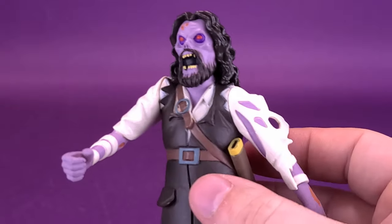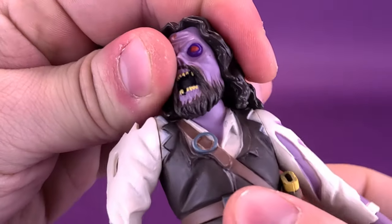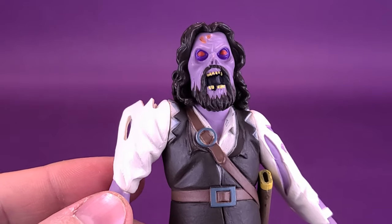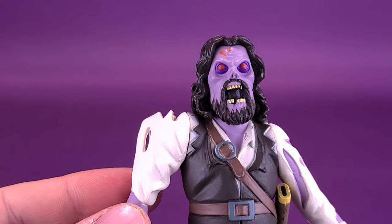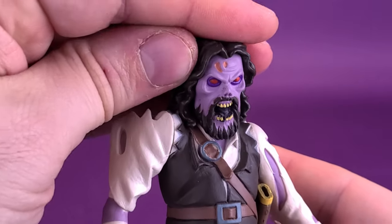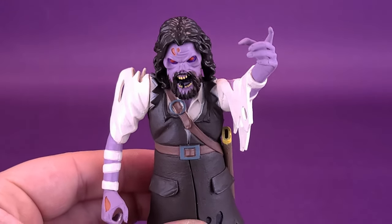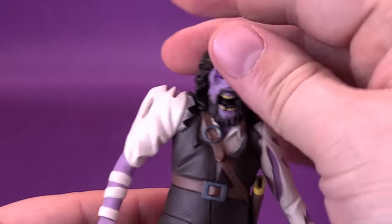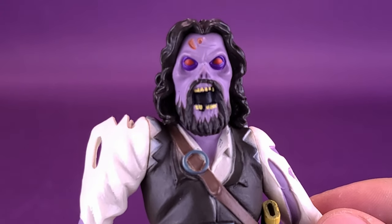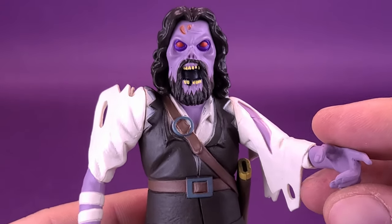For the figure's articulation, you're pretty much going to get the same as what you normally would get with Toonie Terrors. The head is on a ball joint, which is consistent with most Toonie Terrors — though a few have had just straight swivels. The ball joint helps add a lot more when it comes to rotating, especially if you want to have him with a really low look as he's pointing. He can also rock the head back and forth.